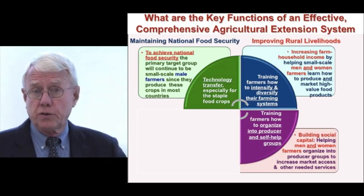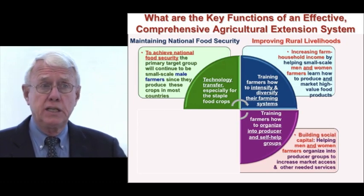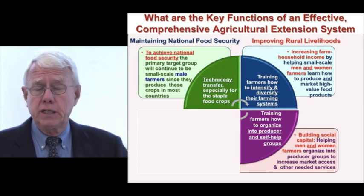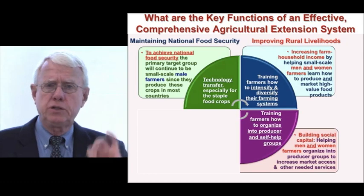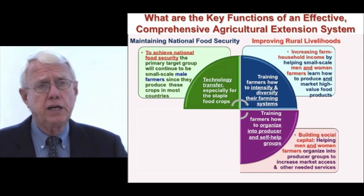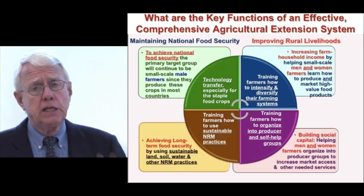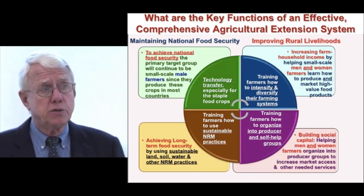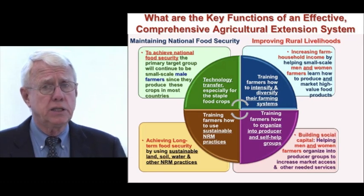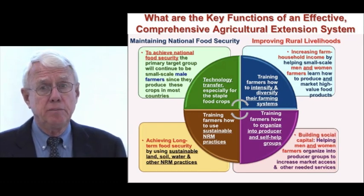To go for high-value crops, farmers have got to get organized into groups, particularly small-scale farmers. In the US and other countries it's not a problem — they can sell to markets because they're large commercial producers. But in small countries, if you only have two-tenths of a hectare or half a hectare, then that is a really important problem. You've got to get farmers organized, both men and women, into producer groups and get them linked to markets. The other major problem in the developing world is natural resource management — overuse of water being a particularly big problem, as well as not using proper soil fertility.